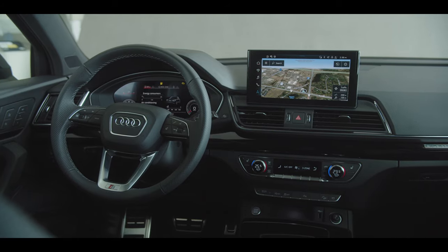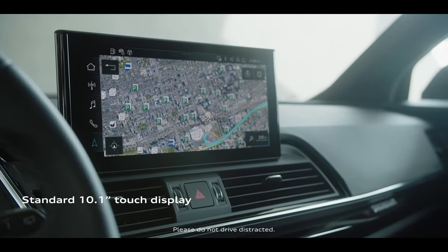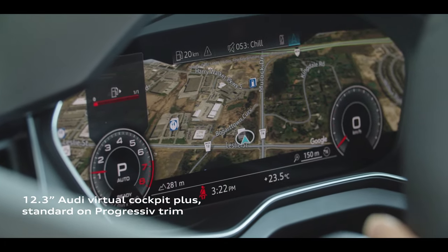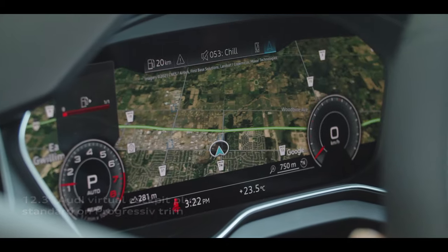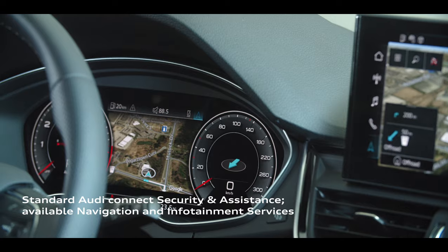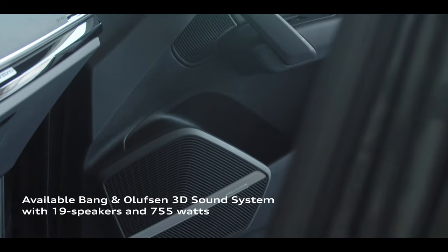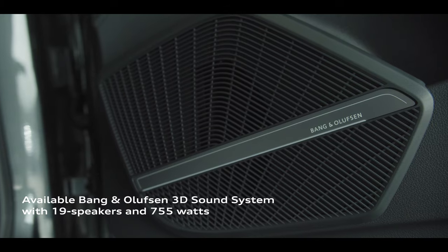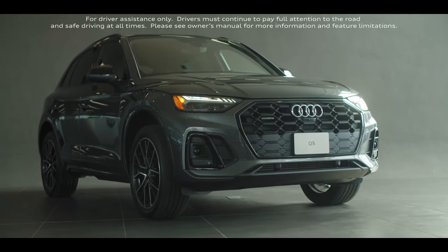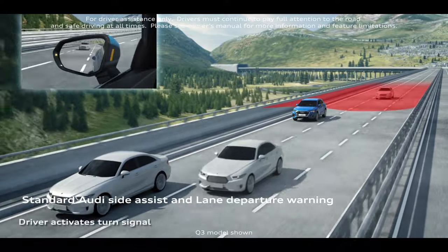Standard Audi drive select and available adaptive air suspension allow the driver to choose their preferred driving experience. Operation of vehicle functions and infotainment features is highly intuitive and impressively displayed on the standard 10.1-inch touch display. The Audi virtual cockpit plus, standard at the Progressive trim level, presents brilliant graphics on its high-resolution 12.3-inch screen. Audi connect further enhances convenience with available features such as satellite image navigation. The Q5 also brings big sound with the 19-speaker, 755-watt Bang & Olufsen 3D sound system. For driver confidence and convenience, the Q5 provides a full suite of the latest driver assistance systems, with features like Audi side assist and lane departure warning offered as standard equipment.